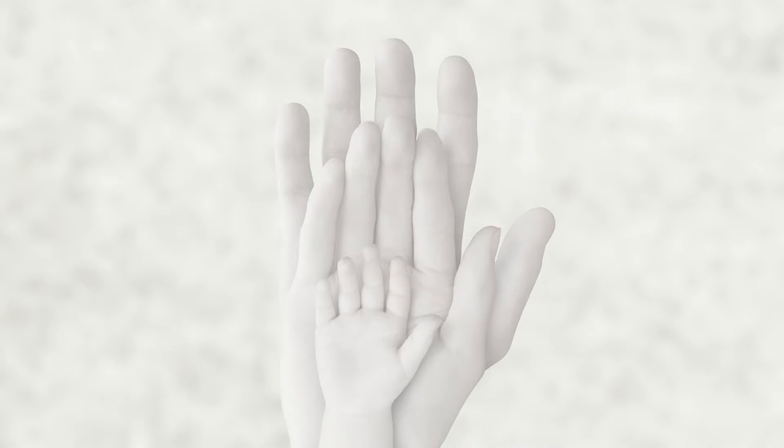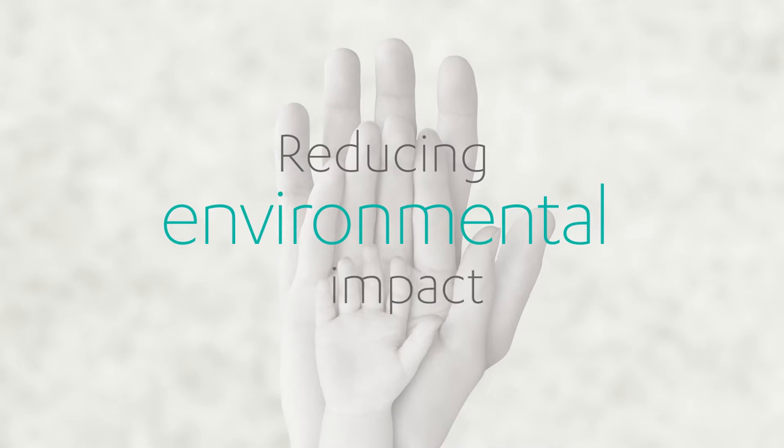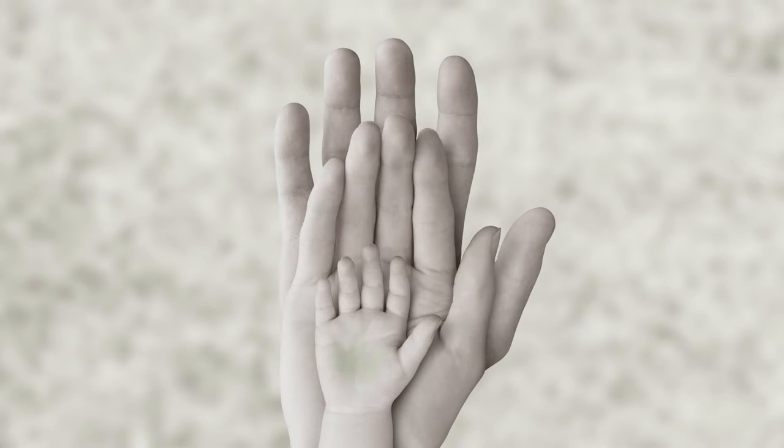Even while there are many projectors still out there using mercury lamps, Casio will work towards reducing our environmental impact by making the sustainable lamp-free the new standard of projectors.